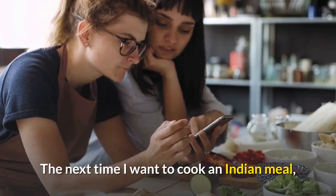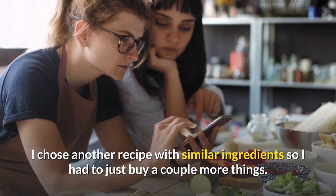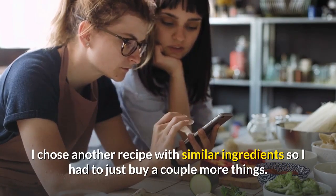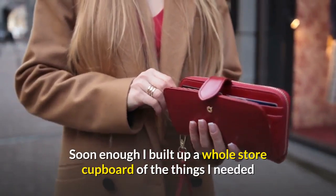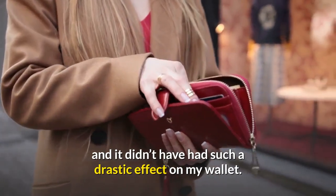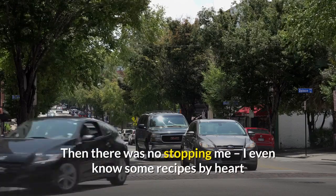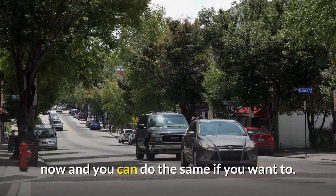The next time I wanted to cook an Indian meal, I chose another recipe with similar ingredients so I had to buy just a couple more things. Soon enough I built up a whole store cupboard of the things I needed and it didn't have such a drastic effect on my wallet. Then there was no stopping me — I even know some recipes by heart now, and you can do the same if you want to.